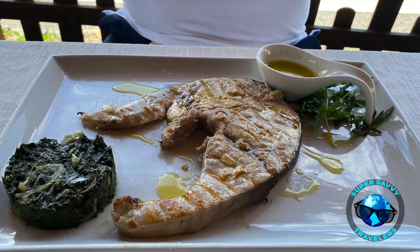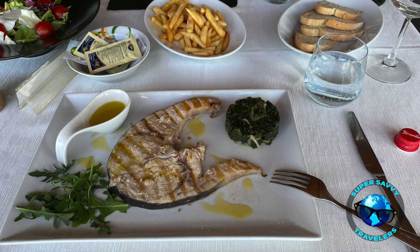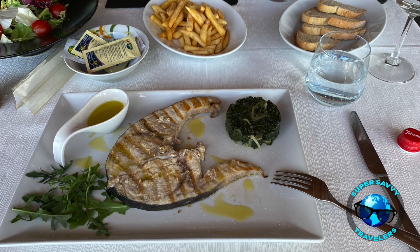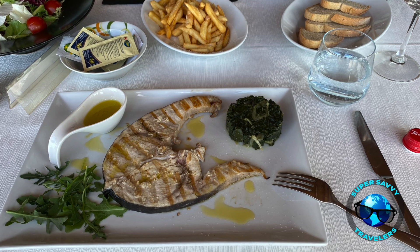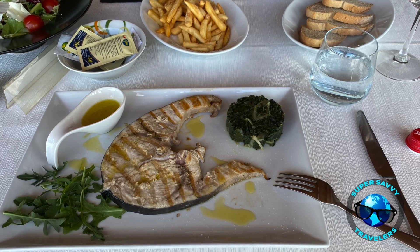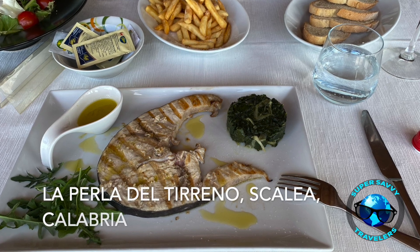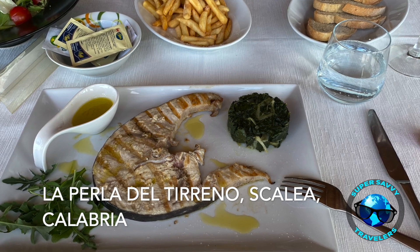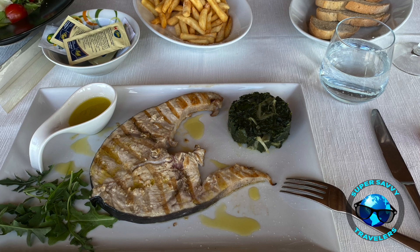And then of course we had to get french fries because we were taking it all home for dinner. That was pretty much the extent of our lunch there at La Perla. We could have gone completely nuts — instead we went partially nuts, and we had a wonderful meal. So when you come to the Riviera del Terreno, you have to schedule a meal. You do need to reserve in advance. Schedule a meal at La Perla del Terreno in Scalea, and you will have a dining experience that you will never forget.